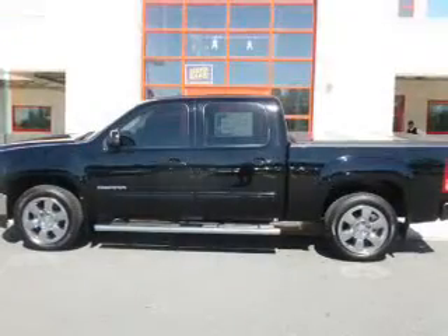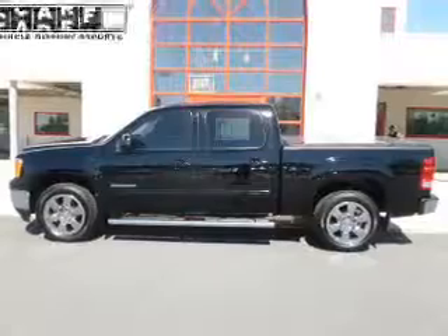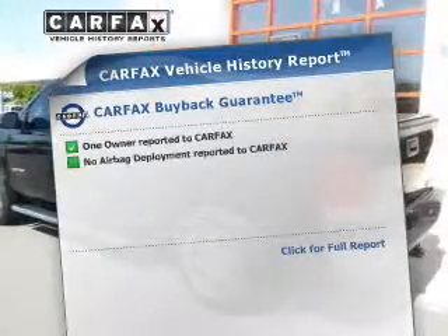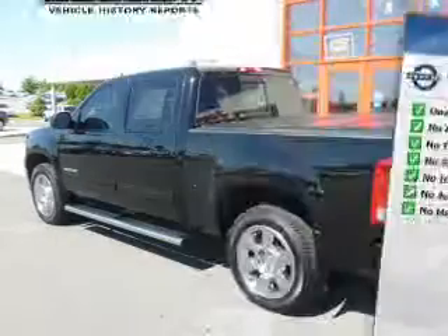It brakes safely with the anti-lock braking system, and memory settings are one of the many features. A vehicle history report from Carfax, the most trusted provider of vehicle history information, is offered to provide you with peace of mind.